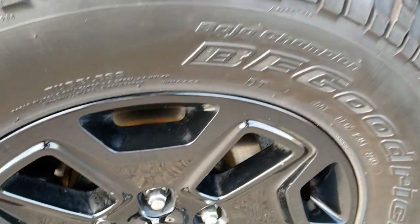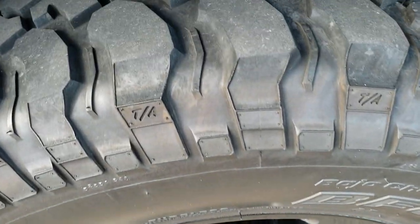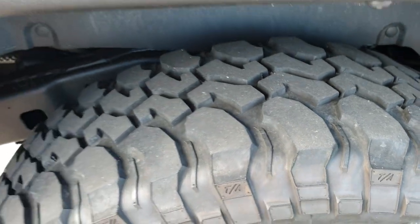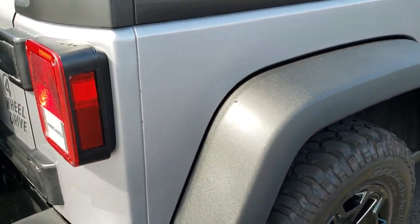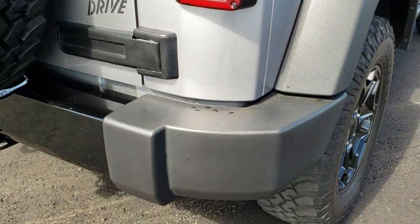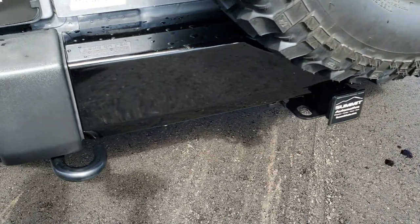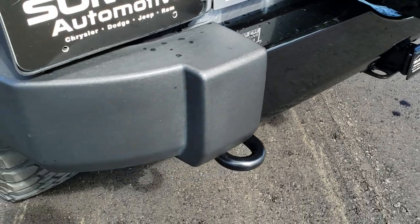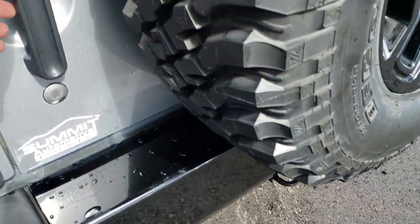As we come around to the back wheel, no major scuffs or scrapes on that, and the back tires have right around half the tread left — maybe just a tad bit under, but still decent tread. As we come around to the back of the vehicle, no dents, dings, or cracks on that rear bumper. You get the gloss black centerpiece of the bumper, and you have a towing package on this vehicle — receiver hitch and four-pin wiring.